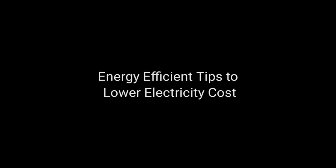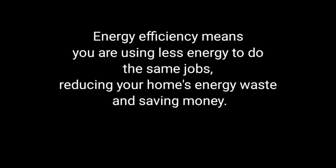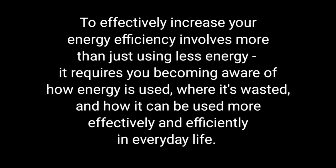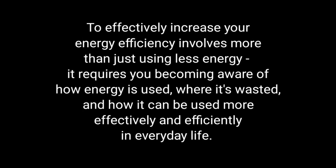Welcome to my channel. Today we will discuss energy efficient tips to lower electricity cost. Energy efficiency means you are using less energy to do the same jobs, reducing your home's energy waste and saving money. To effectively increase your energy efficiency involves more than just using less energy — it requires you becoming aware of how energy is used, where it is wasted, and how it can be used more effectively and efficiently in everyday life.